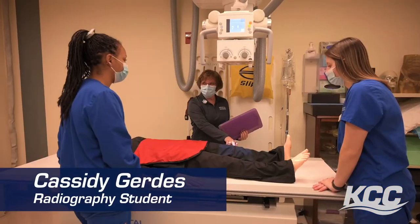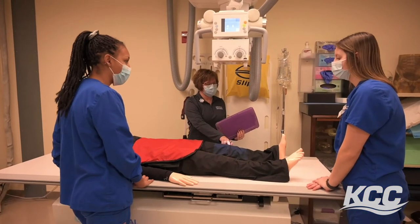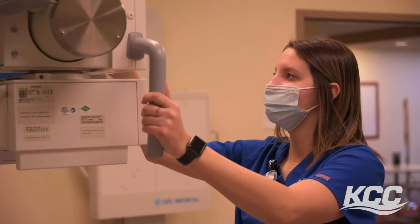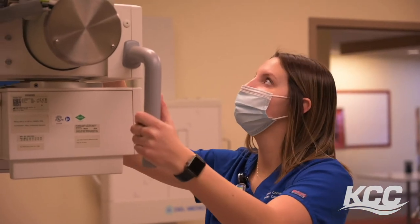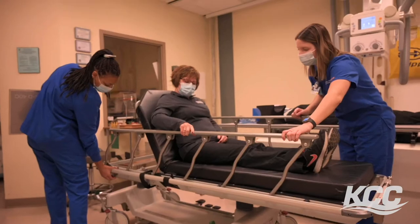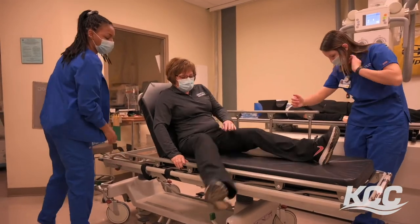When we first get to clinical we kind of observe because we're still new students learning the flow of the hospital we're placed at. Having a lab class before clinical to learn different positioning and techniques helps us a lot, because we're prepared and know how to do certain exams. Clinical is also great for the patient care aspect.